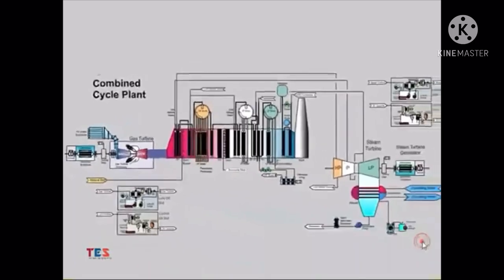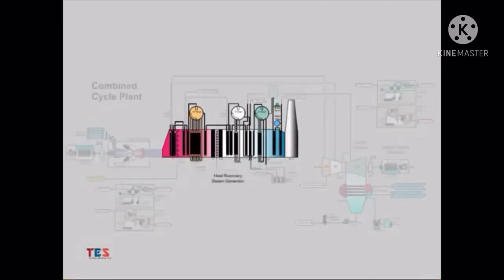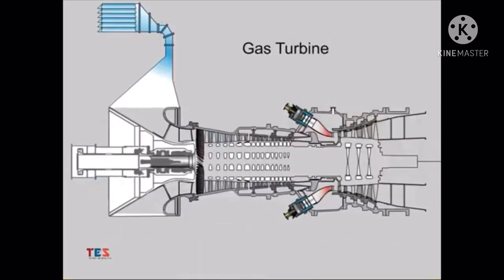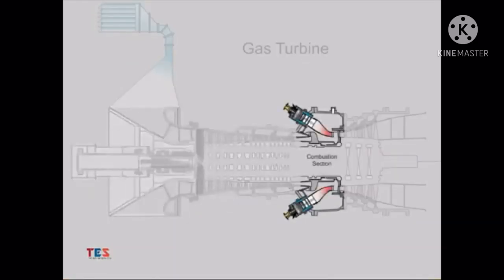Welcome to the combined cycle overview presentation. A combined cycle power plant combines a simple cycle gas turbine configuration with a steam turbine to provide additional power output from the plant while increasing its efficiency. To merge these technologies, a heat recovery steam generator, or HRSG, is utilized on the exhaust of the gas turbine to recover the useful energy in the hot exhaust path in order to generate steam for operating the steam turbine. The gas turbine itself contains three primary sections: the compressor section, the combustor section, and the turbine section.